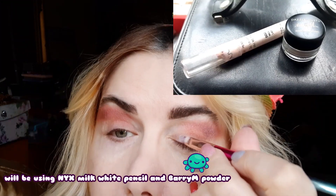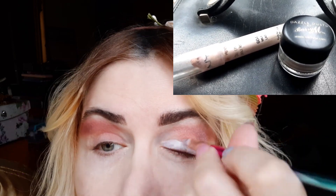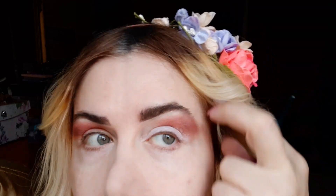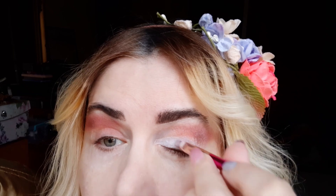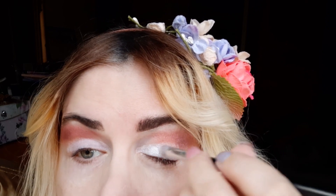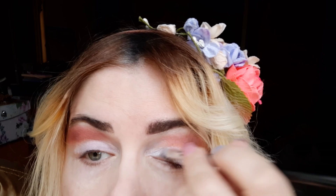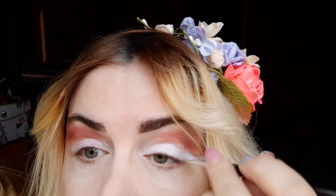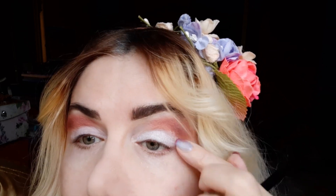I started applying the L'Oreal eyelash serum, which I like applying on the lower lashes — check my 'five items I love' video. Afterwards I started using the Primark berry velvet, using three types of browns with one brush. I like using brushes, each brush for a certain purpose. Afterwards I started using this NYX milk white pencil, and I like applying it with a brush because the pencil is so thick.